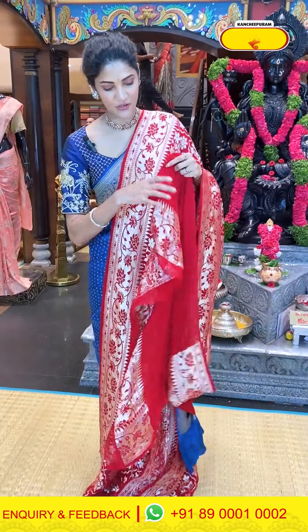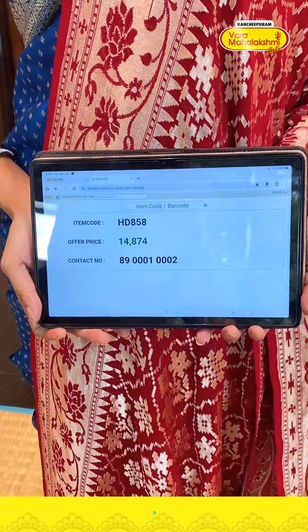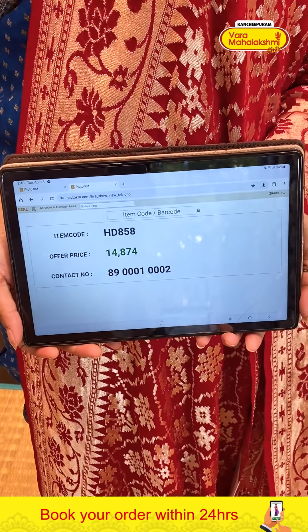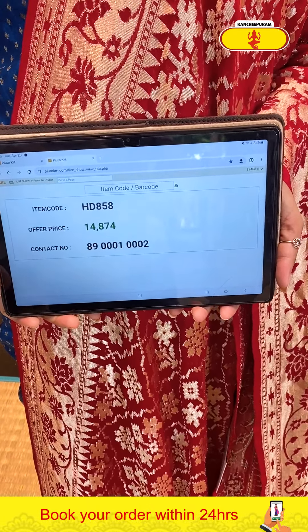The saree pricing details: saree price — item code HD858, 14,874 rupees. Send it to 8900100002.